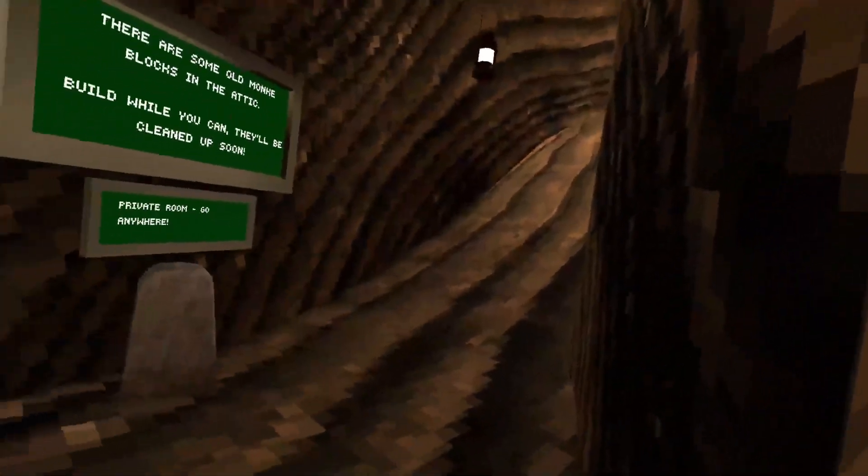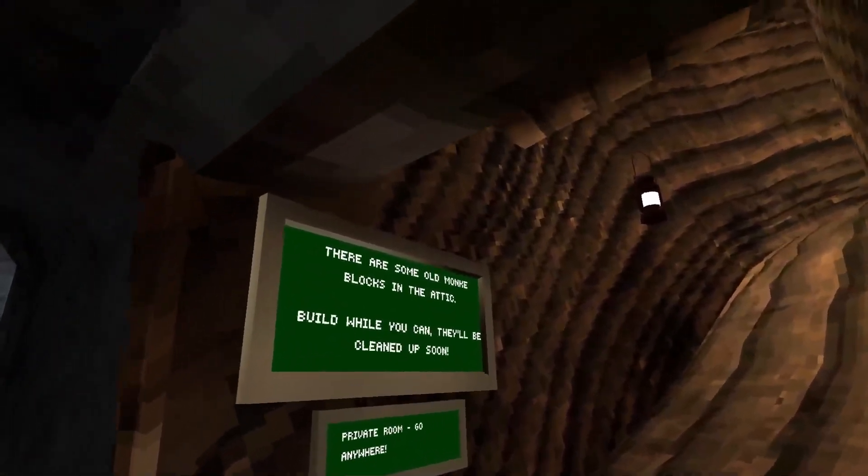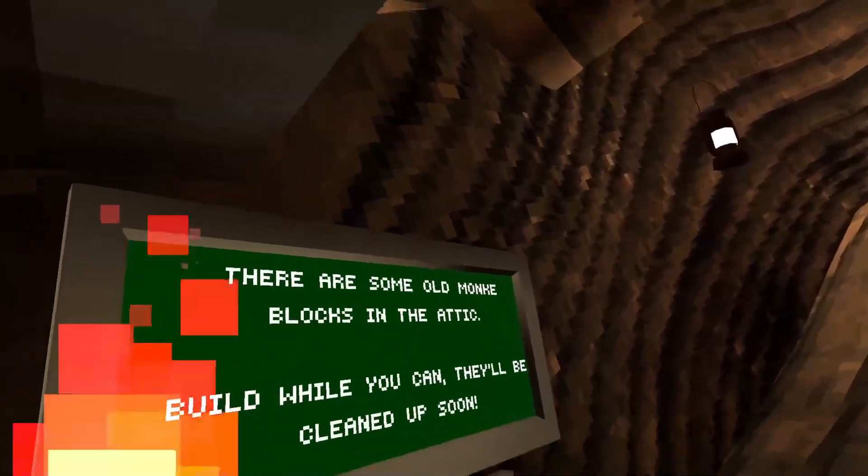I'm looking at it. I gave him two tries and he messed up. There are some old monkey blocks in the attic — build while you can, there's a click. They'll be cleaned up soon.